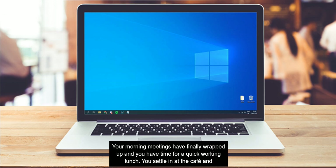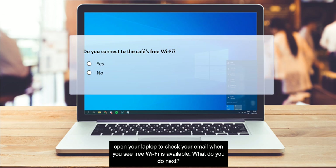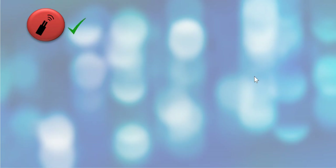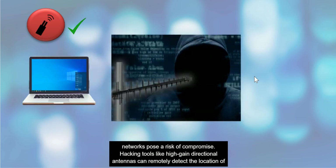Your morning meetings have finally wrapped up and you have time for a quick working lunch. You settle in at the café and open your laptop to check your email when you see free Wi-Fi is available. Mobile devices are especially vulnerable when used on unsecured mobile networks. Even secure networks pose a risk of compromise — hacking tools like high-gain directional antennas can remotely detect the location of mobile devices, intercept inbound and outbound communications, collect data packets from radio waves, and decrypt encrypted communications.